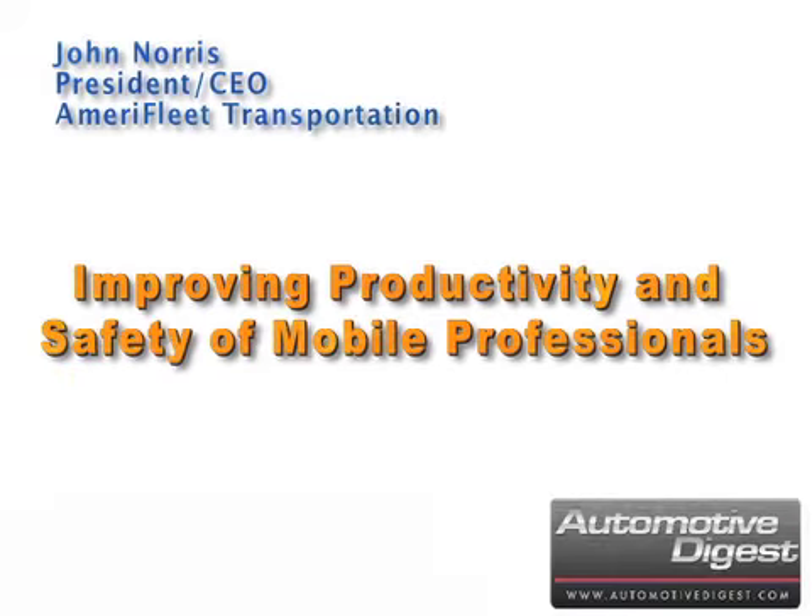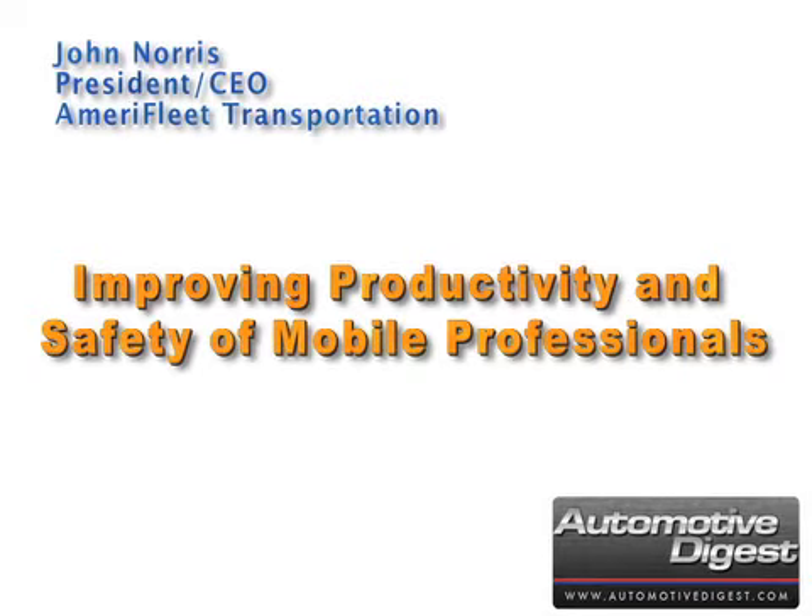John Norris, president of Amerifleet, talks about a new way to hike productivity and improve safety for fleet drivers — today's mobile professionals.